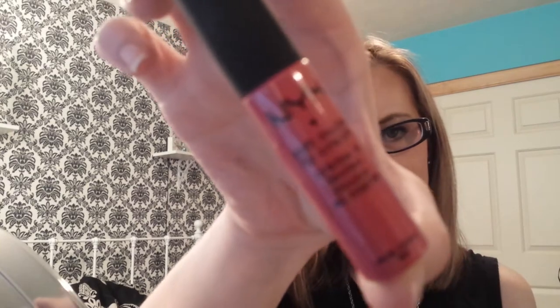I'm going to start with the NYX Soft Matte Lip Cream in the color San Paolo, which my friend Deanna sent me at Christmas time and I never really used it. But she raves about this product and I can see why — it looks so nice on. I think I might want to get a couple more of these. This shade is nice, but it would be nice to have a lighter, more nude one.